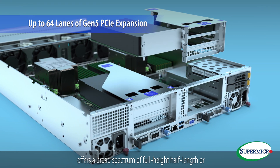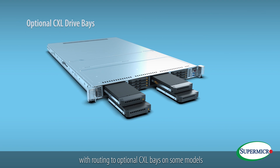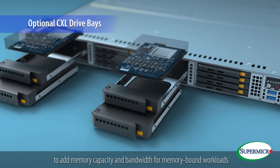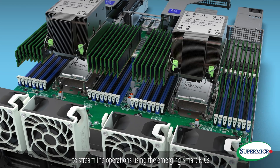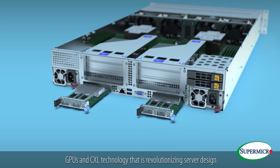Up to 128 CPU cores to support extreme multi-threaded applications with high concurrency. Up to 64 lanes of Gen5 PCIe expansion offers a broad spectrum of full-height half-length or OCP 3.0 compatible networking cards, with routing to optional CXL bays on some models to add memory capacity and bandwidth for memory-bound workloads. All of these new features enable users to streamline operations using the emerging smart NIC GPUs and CXL technology that is revolutionizing server design.